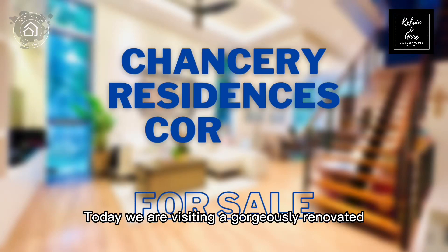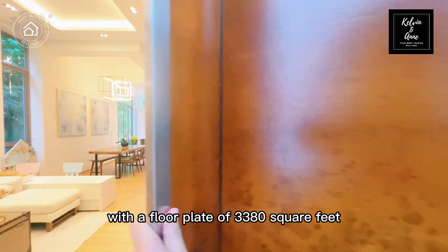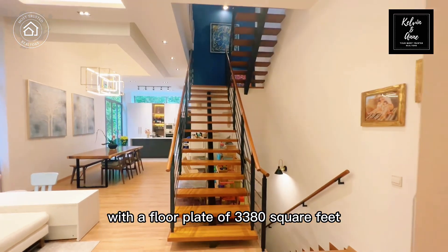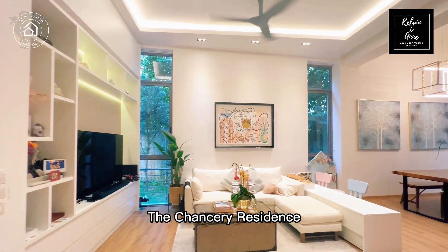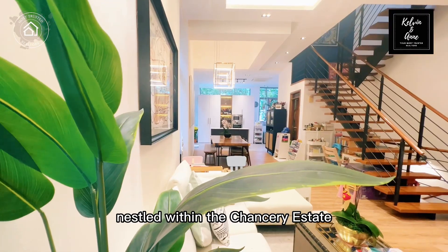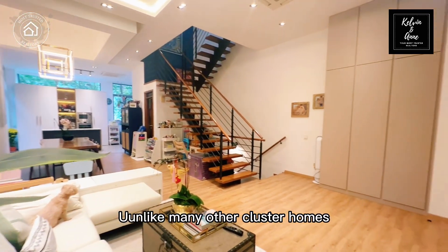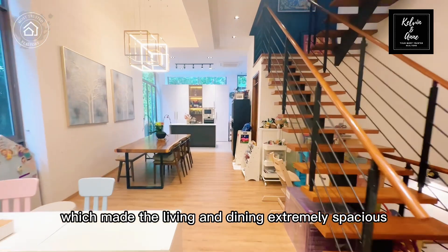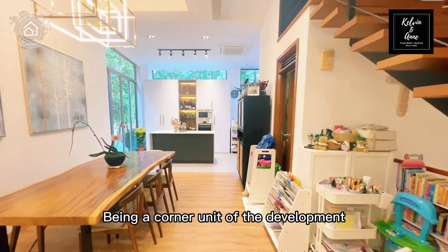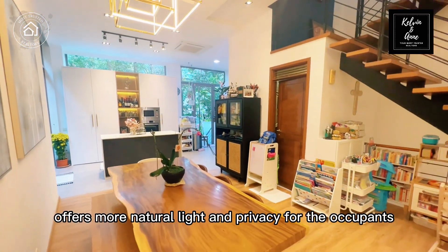Today we are visiting a gorgeously renovated four-storey corner terrace with four bedrooms, with a floor plate of 3,380 square feet, at a popular cluster landed development named The Chancery Residence, nestled within the Chancery Estate in District 11. Unlike many other cluster homes, this one came with an incredibly high ceiling which made the living and dining extremely spacious. Being a corner unit offers more natural light and privacy for the occupants.